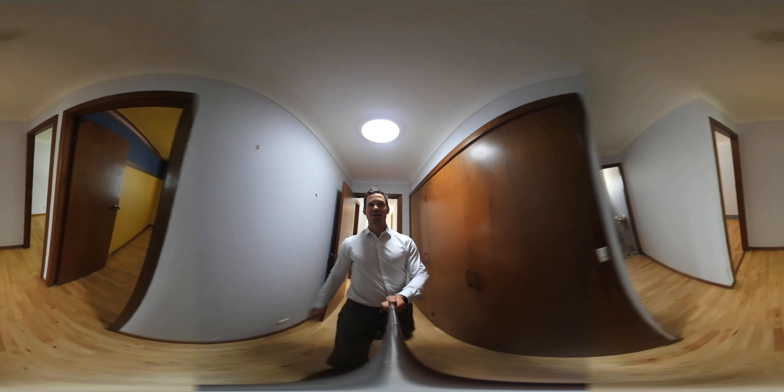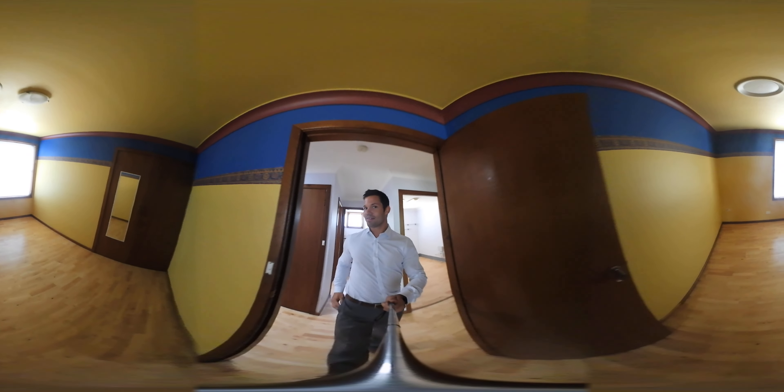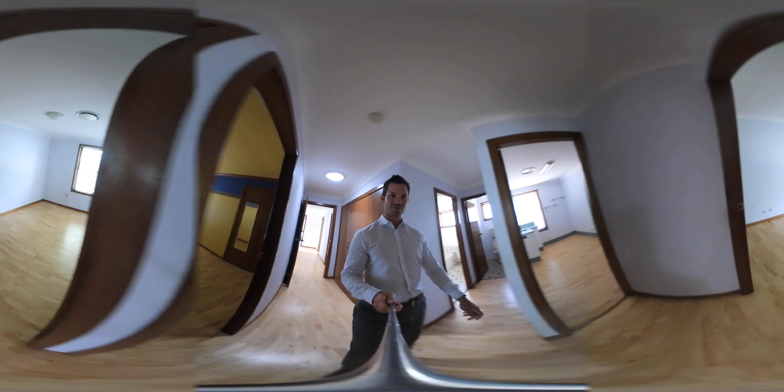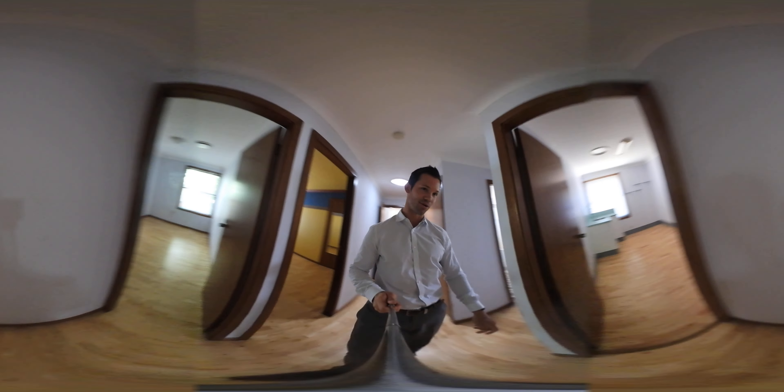The property is on the market for $4.29 million. We'll be having our first open there this Saturday at 11 o'clock, and there will be a free coffee as well. So come along, bring the family, have a look.